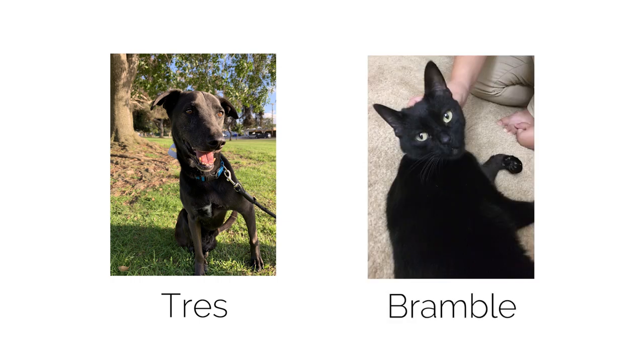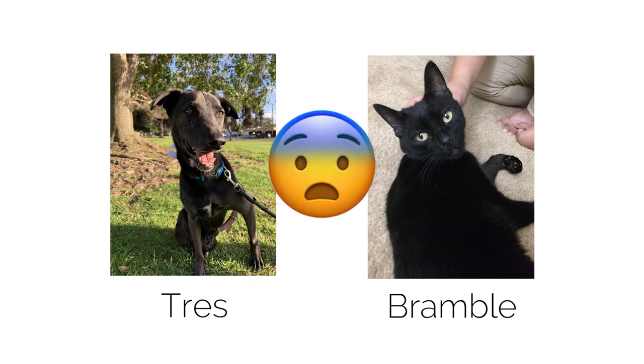Tres is my new dog, but we already have a cat at home. Both pets have gotten injured from car accidents, so they can get a little paranoid, especially Bramble.